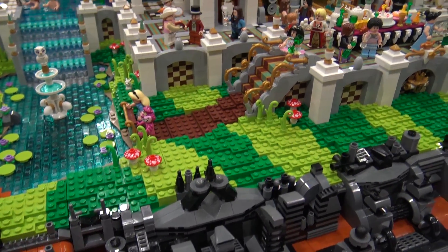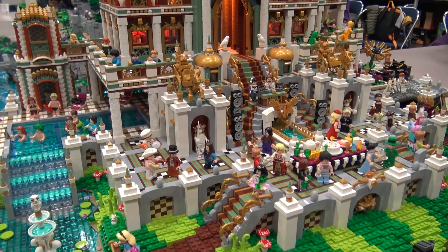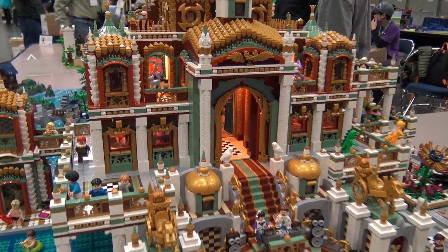It's a really beautiful build — the way you were able to incorporate the colors and everything. Talk about some of the colors you used and how you laid those out, the floor patterns and the roofs.